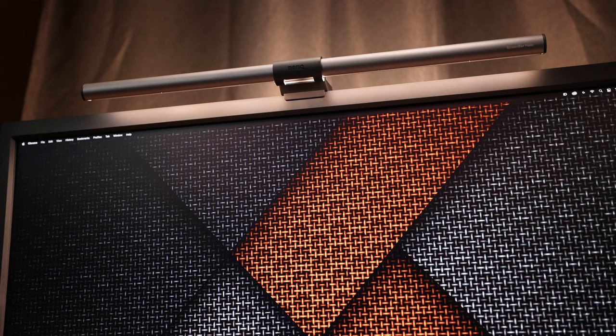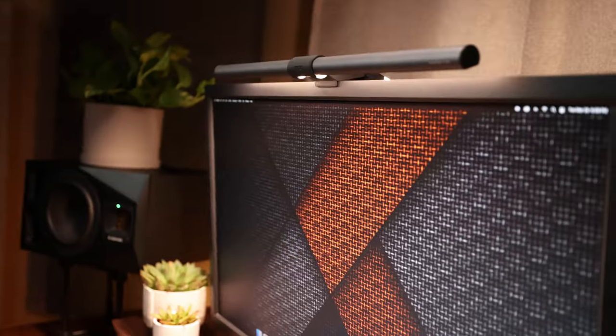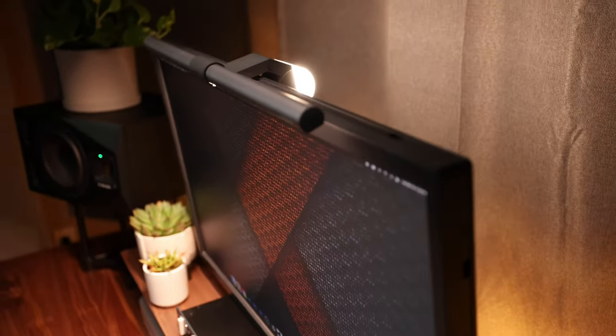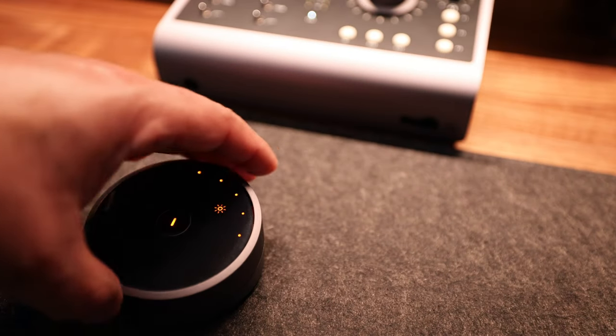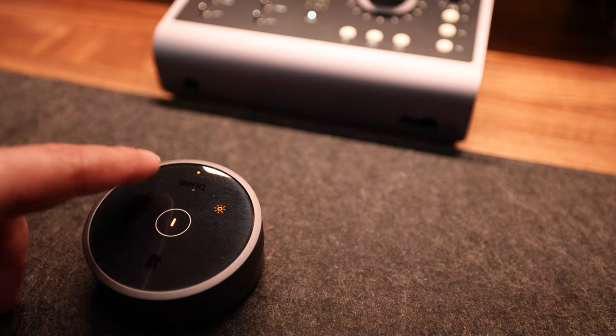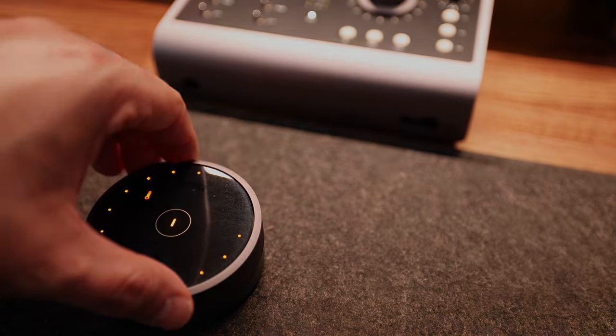I have the monitor attached to a monitor arm to keep it floating and keep the weight off my desk shelf. Sitting on top of the monitor is my BenQ Screen Bar Halo light bar. Sure, there are plenty of light bars on Amazon for cheaper, but since I had the BenQ monitor I thought it made sense to stick with the brand. Unlike most light bars, this one also has a light on the back for ambiance. You can adjust brightness and color temperature, select whether you want the front or back light on or both, and power the unit down with a sleek controller knob.